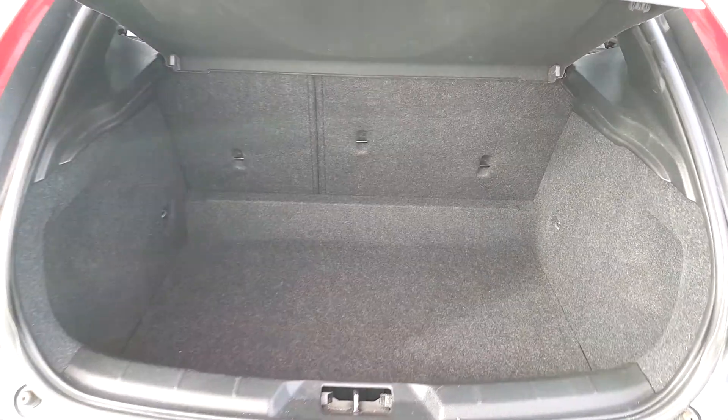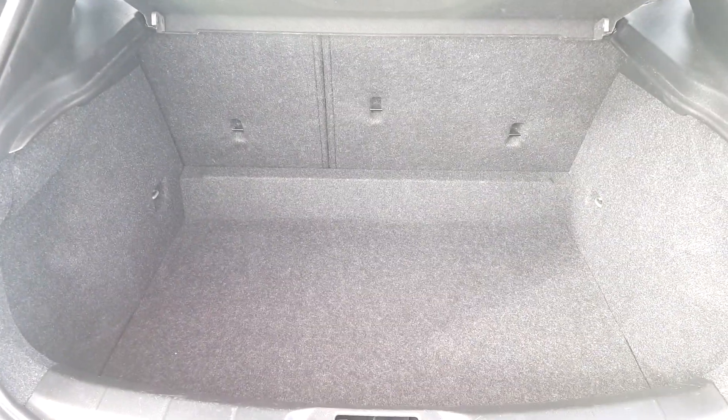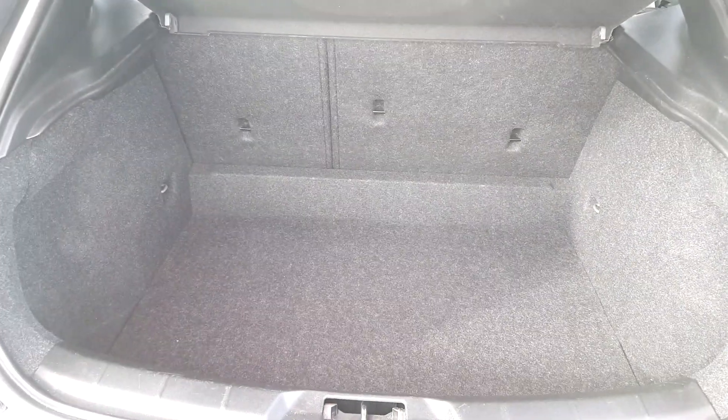It has a large boot and if you do require any more room, the two back seats fold down into a 60-40 split fold.